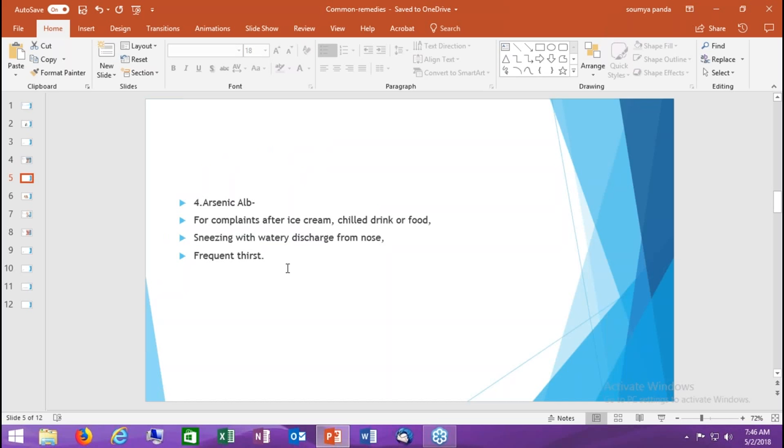Remedy number four is Arsenic alb. We think of this when the person has taken cold food, cold drink, or ice cream — any chilled food or drink — and afterwards develops sore throat, sneezing, pain in the throat, headache, or a feverish feeling. Another symptom is frequent thirst where the person wants to drink water often but only sips a little at a time just to wet the mouth. Also indicated when there is sneezing with a watery discharge from the nose, like water flowing down when bending.